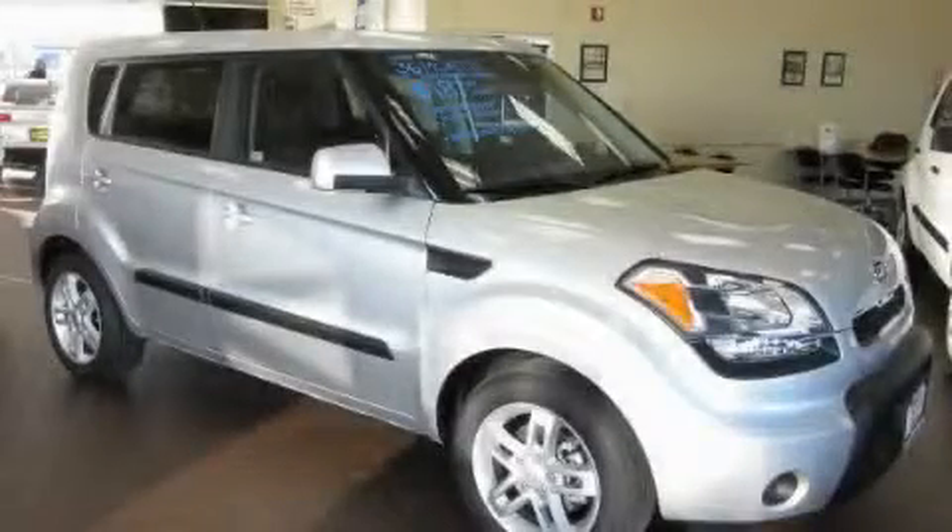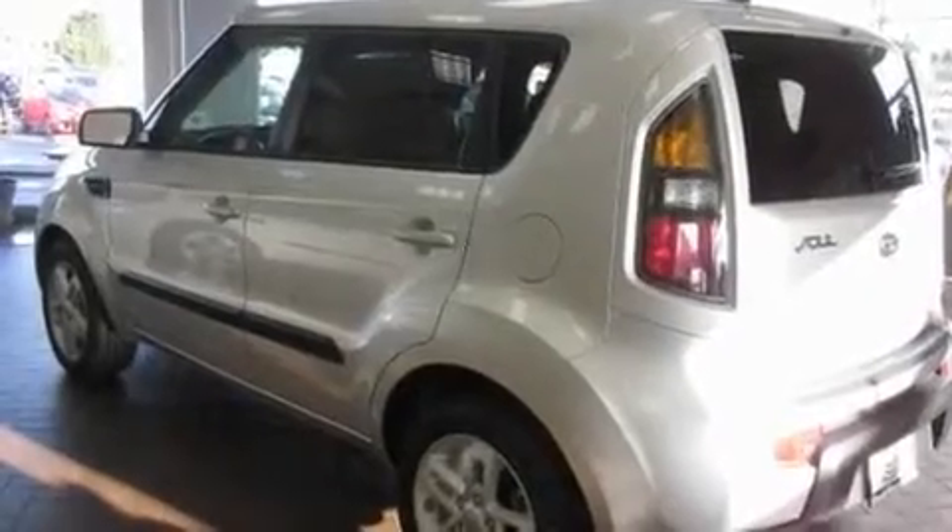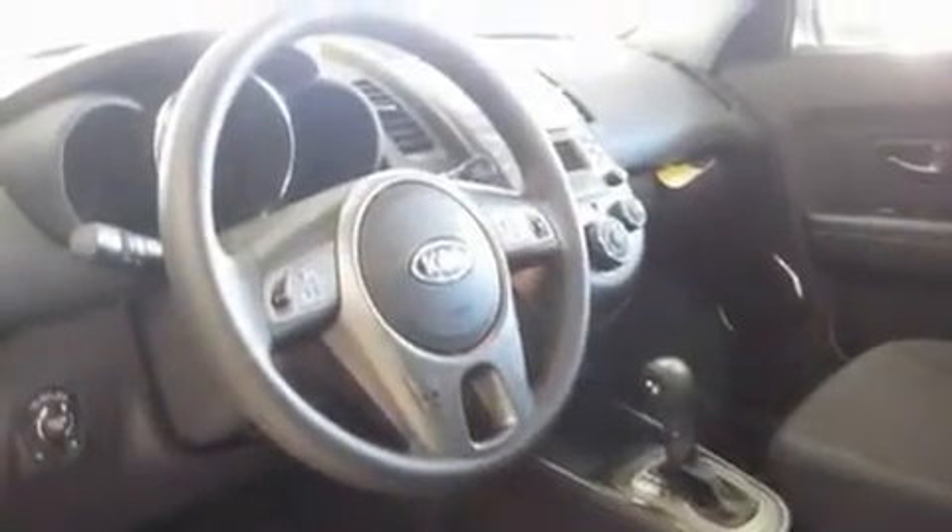This is a brand new 2011 Kia Soul, unconventional shape for unconventional style. It has a 2.0 liter, 4-cylinder engine and an automatic transmission.